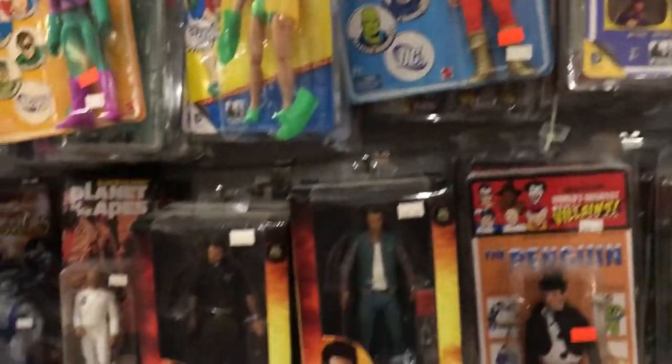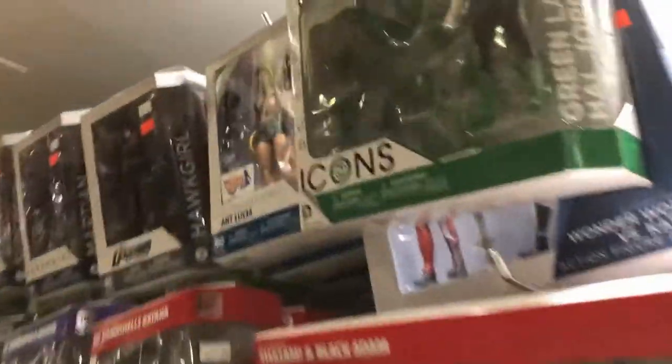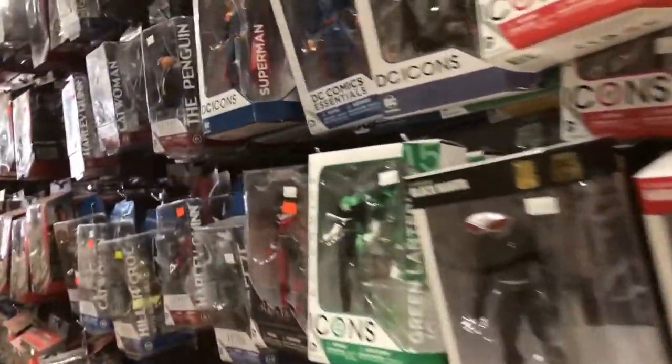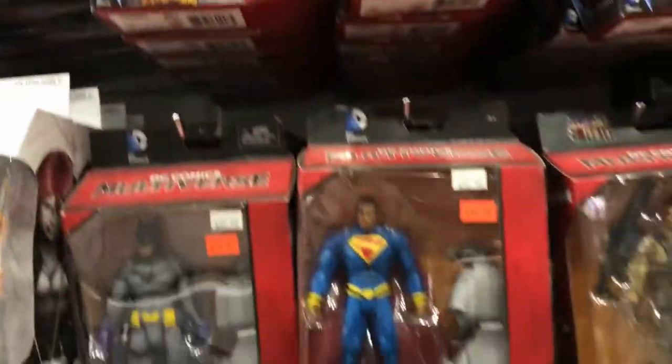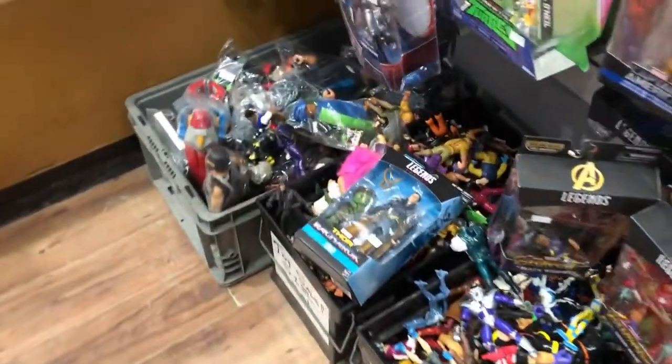Thundercats figures, lots of Mego figures, more Star Wars. Planes, trains, and automobiles — every action figure and accessory you can think of is pretty much there. Batman — lots and lots of Batman stuff, but Batman's a pretty popular dude. There's some Superman as well. Bins of loose figures, a lot of good GI Joe stuff there for my buddy Greg — he's a huge collector.